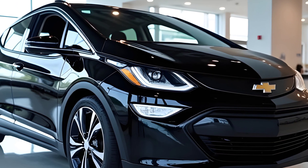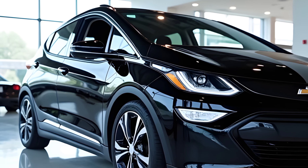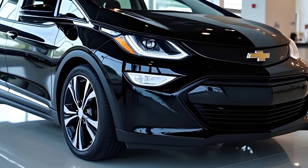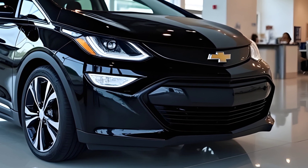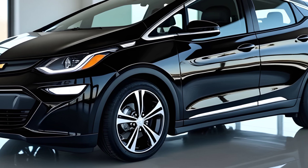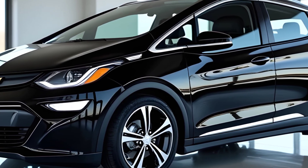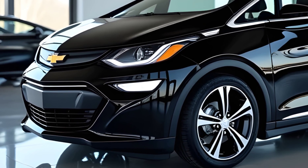Let's get into the details. First, let's talk about the design. The 2026 Chevrolet Bolt has undergone a sleek redesign, starting with its aerodynamic body lines and futuristic lighting elements. The silver color option with shiny metallic accents is absolutely stunning. The front grille has been updated to have a bolder, more aggressive look, complemented by slim LED headlights that give the car a striking presence on the road.